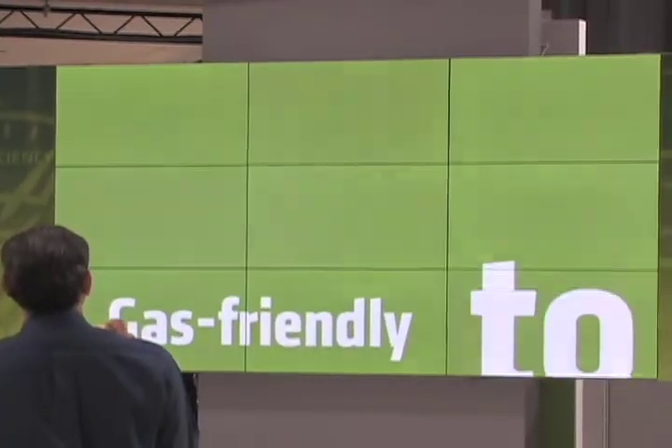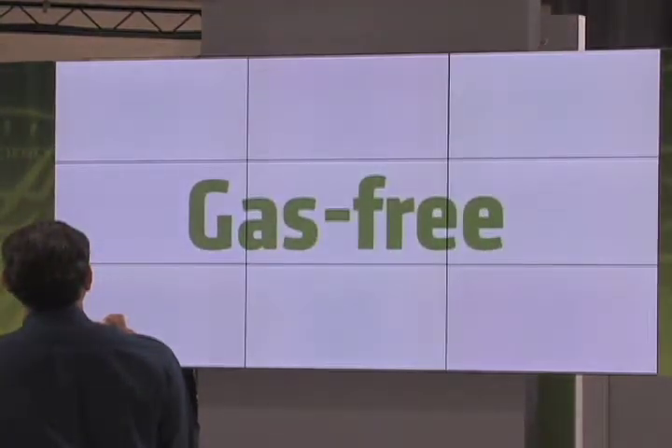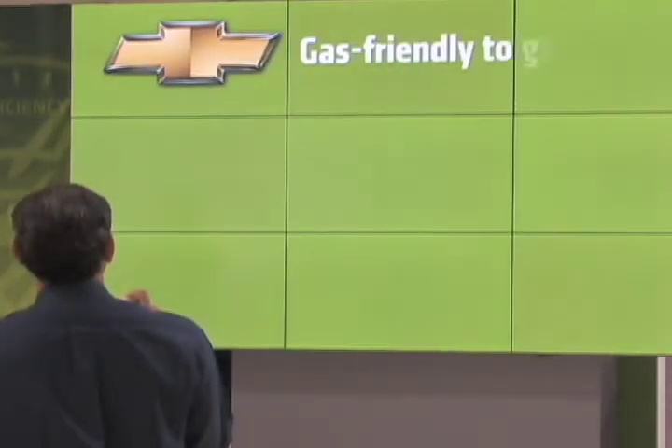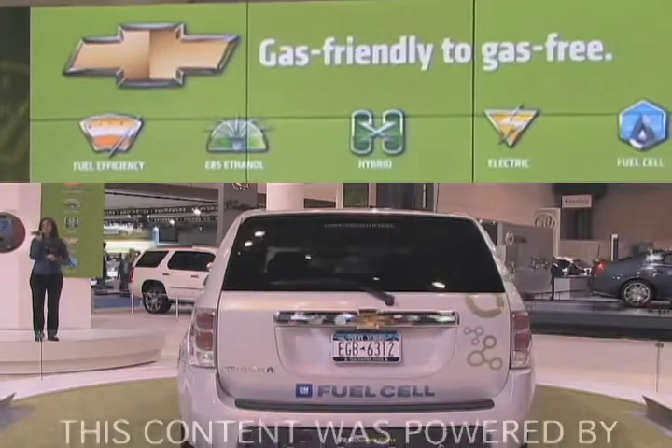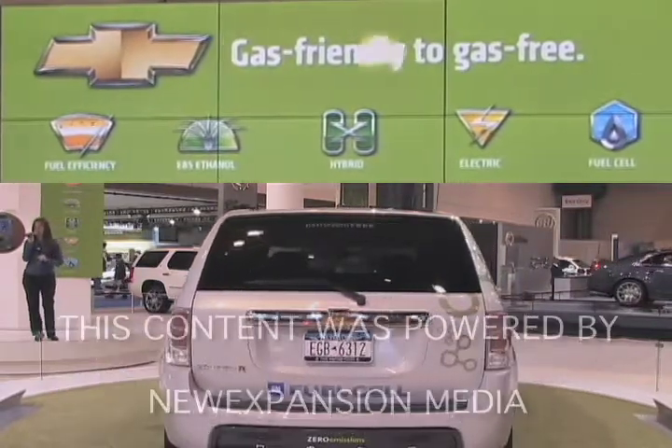Thank you for stopping by Chevrolet this evening. If you have any questions at all, my name's Sherry and I'll be happy to help you out. We also have knowledgeable product specialists here to assist you. You can stop by our Chevy product information desk to get a brochure on any of our great vehicles. We hope you have a great evening.